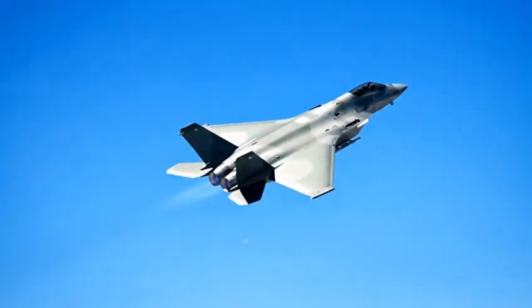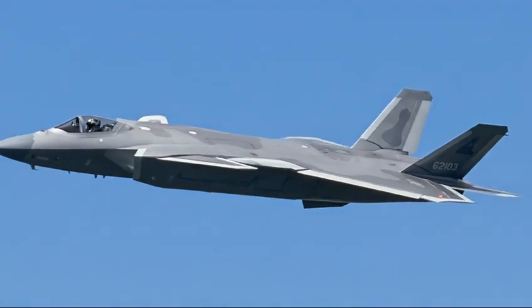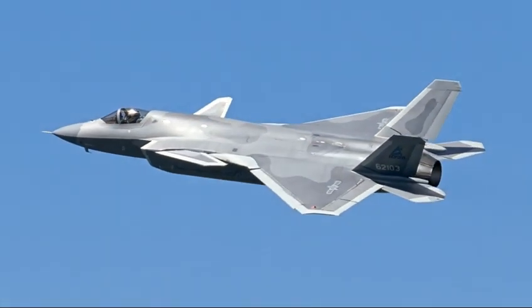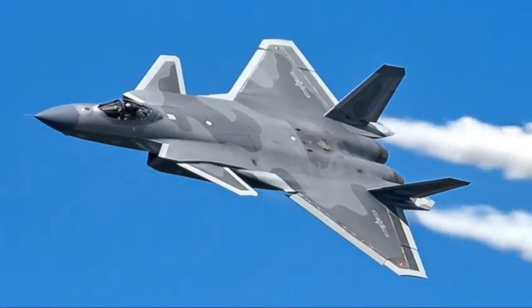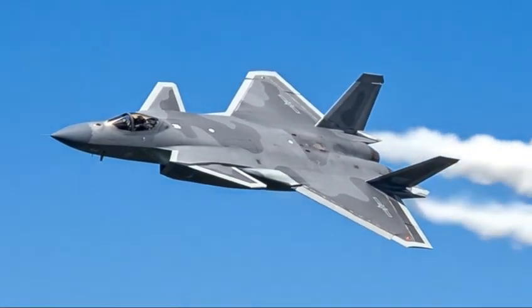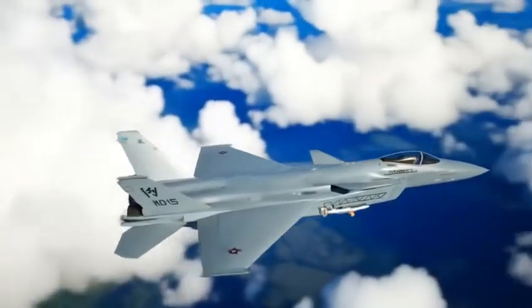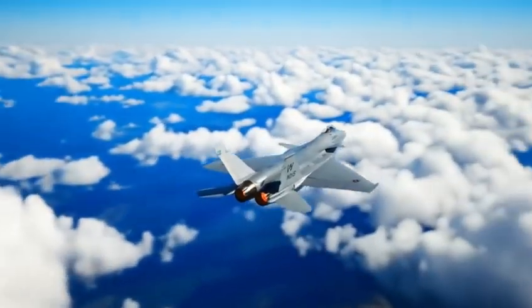And this story is far from over. Because as technology evolves, engines improve, and new weapons roll out, the J-20 continues to transform. It is not the final form of China's air power — it is the beginning. A glimpse into a future where the skies are not controlled by one nation, but contested by many. A future where stealth, sensors, and long-range missiles redefine victory. And a future where the J-20 stands at the center of the global conversation.